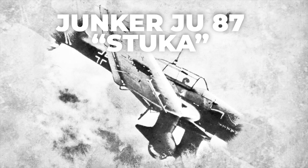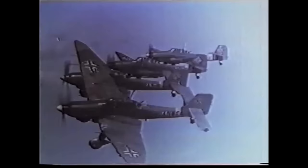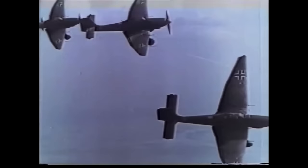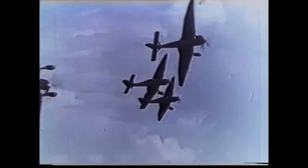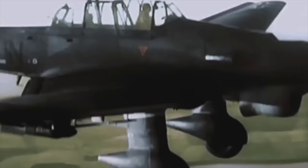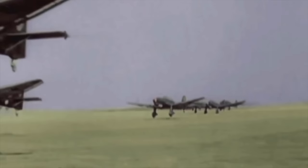The sight and sound of the deadly Junkers 87 Stuka dive bomber as it screams towards its target. In World War II, the Stuka struck fear into the hearts of millions. No other warplane became so instantly recognizable, and no other warplane was a more effective instrument of precision attack. For the German commanders, it was their flying artillery.